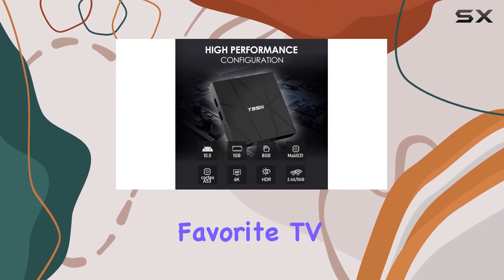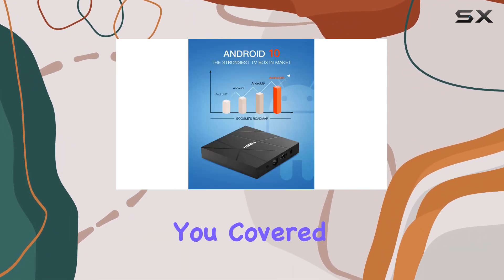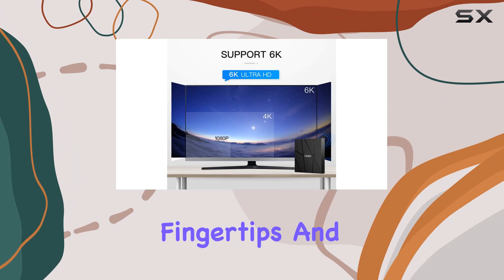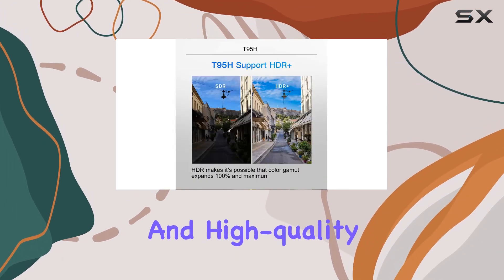Whether you're streaming your favorite TV show, movie, or sports event, the Hyphen TV box has got you covered with hundreds of apps at your fingertips. It also features 2.4G Wi-Fi support, providing stable, fast, and high-quality signal.